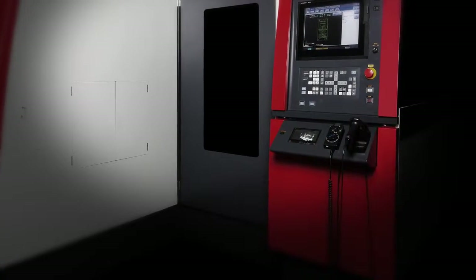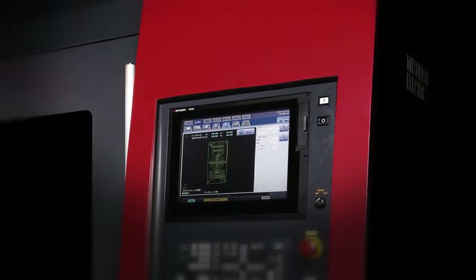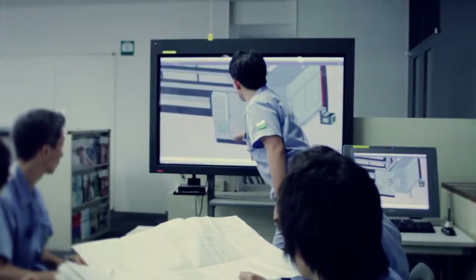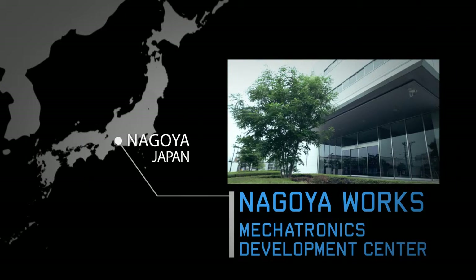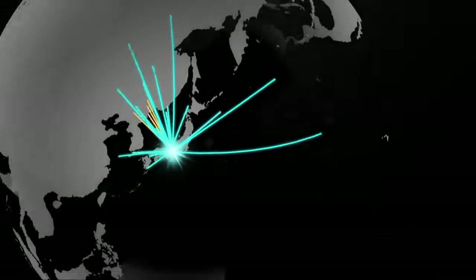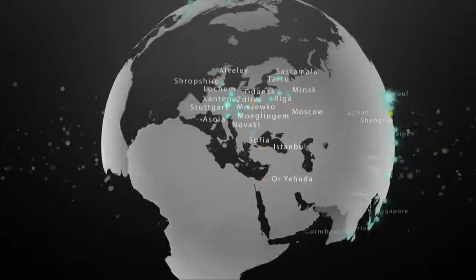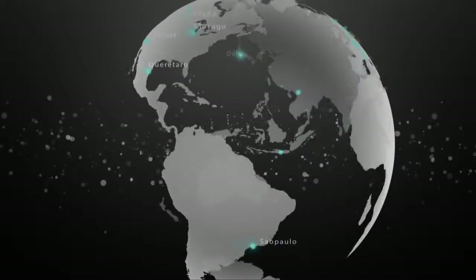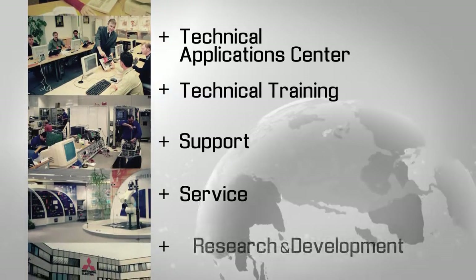To continue delivering Mitsubishi Electric Laser Systems' unparalleled performance and quality to customers around the world, we have concentrated all technology development and support in the Nagoya Works Megatronics Development Center, located at Mitsubishi Electric's manufacturing facility. We have also established laser service-based locations all over the world, to provide users with the required technical applications, training, support, and service.